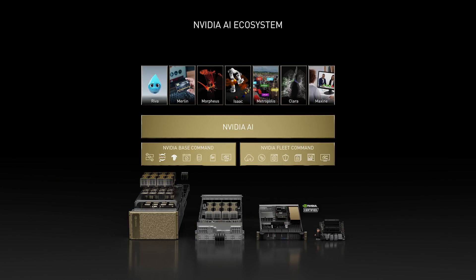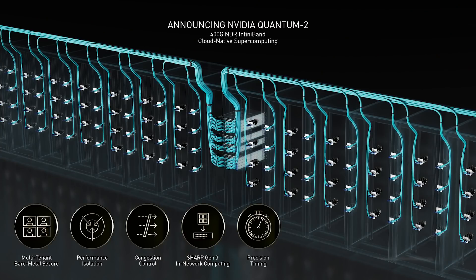NVIDIA Accelerated Computing is a full-stack, data center scale, and open platform. Today, we're announcing the NVIDIA Quantum 2, the first networking platform to offer the performance of a supercomputer and the shareability of cloud computing.